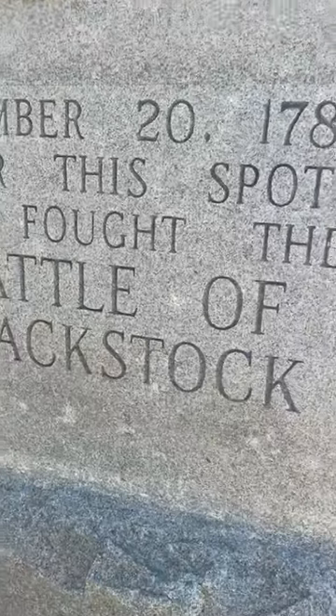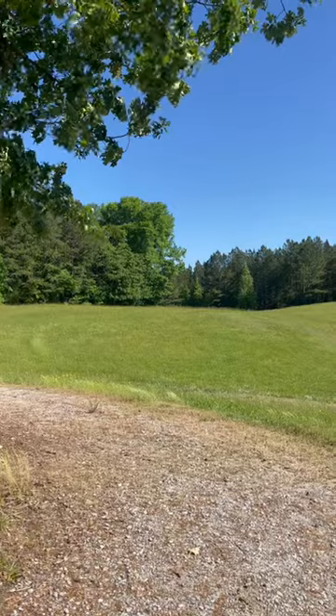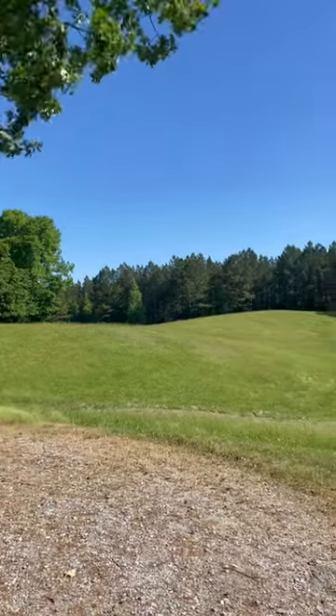Nearby, you can also visit the Blackstocks Battlefield, which took place on November 20, 1780, and was another Patriot victory led by General Thomas Sumter.